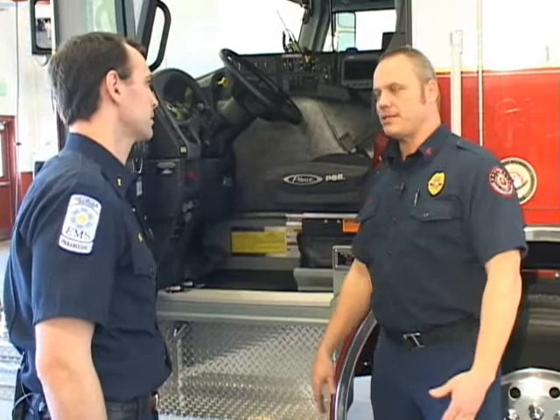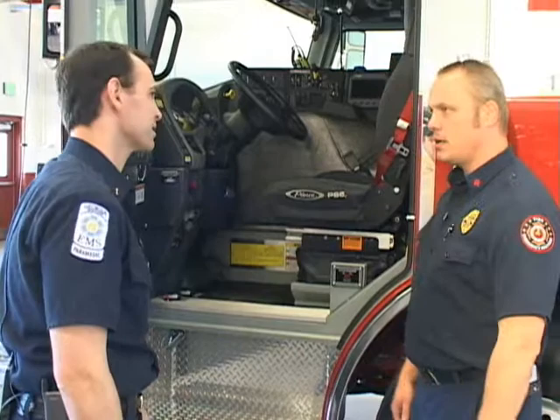Basically, who gets to drive this vehicle? Engineers do, like myself. And if we're off, then we have a firefighter who's been trained to also operate this vehicle. It kind of looks like a cockpit in there. How fast would this truck go? It's governed at 75 miles an hour due to the weight of the vehicle.